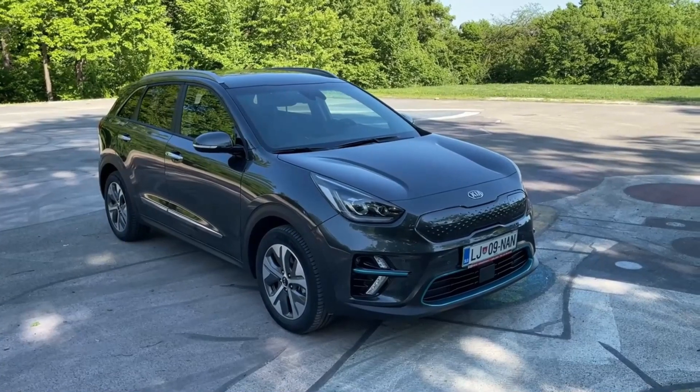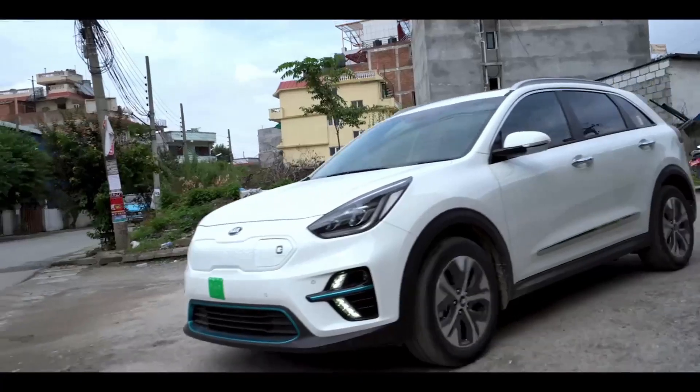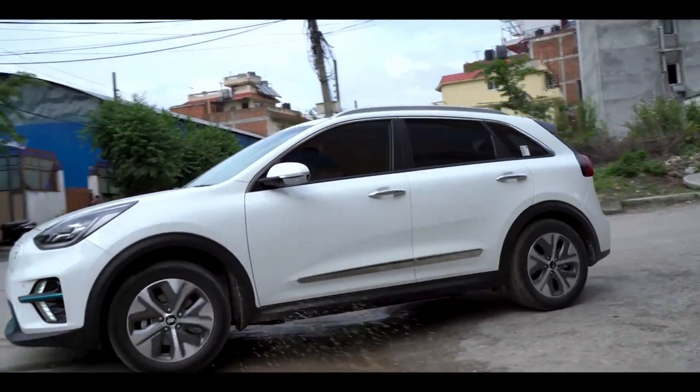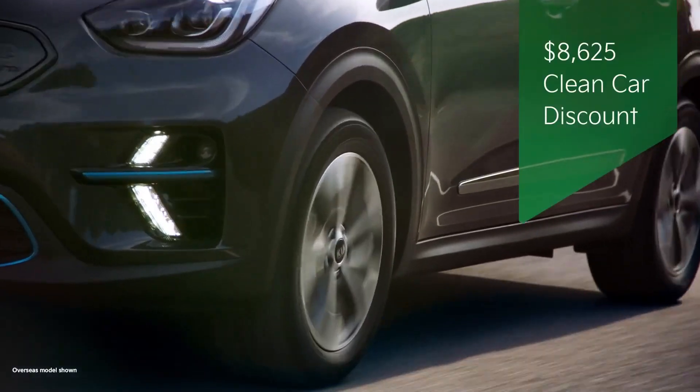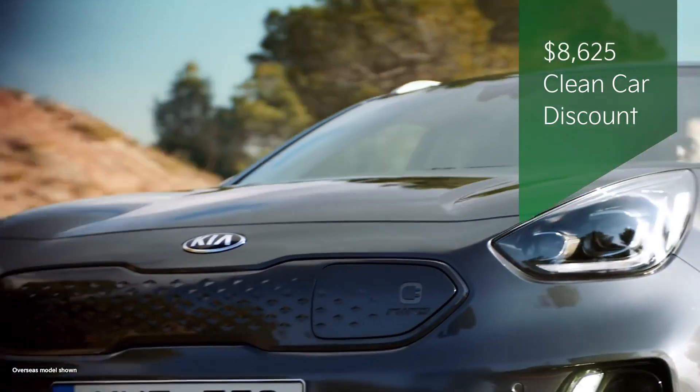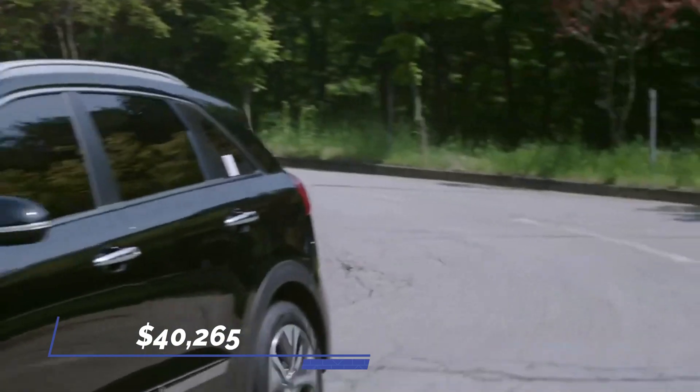Niro exhibits all of Kia's driver assistance technology including standard adaptive cruise control, automated emergency braking, lane departure warning, forward collision warning, and lane-keeping assist. The base EX trim has a starting price of $40,265.